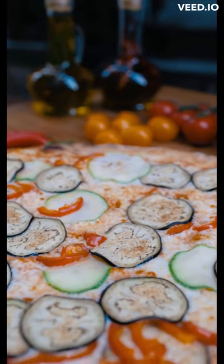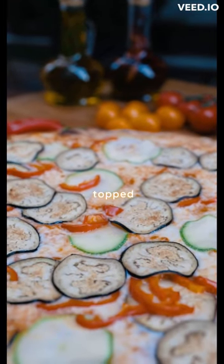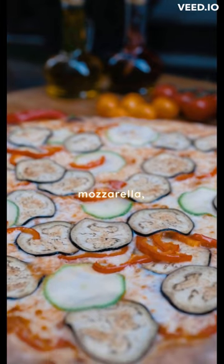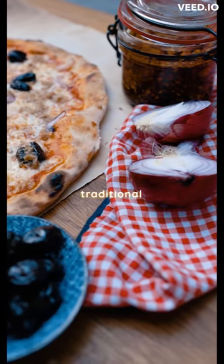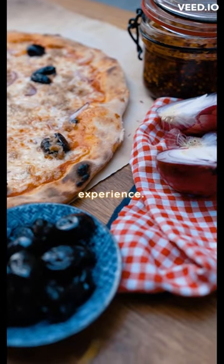Margarita pizza is a classic favorite, featuring a thin crust topped with tomato sauce, fresh mozzarella, basil, and olive oil. It offers a traditional and flavorful pizza experience.